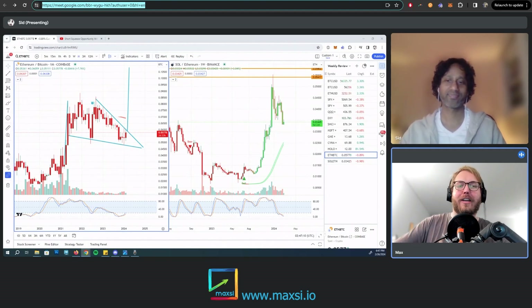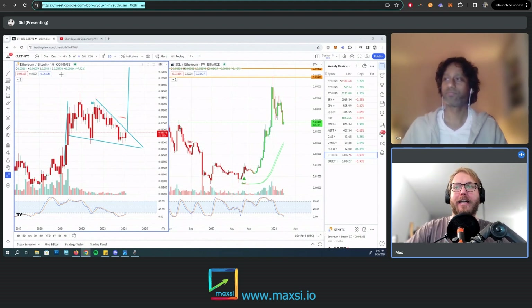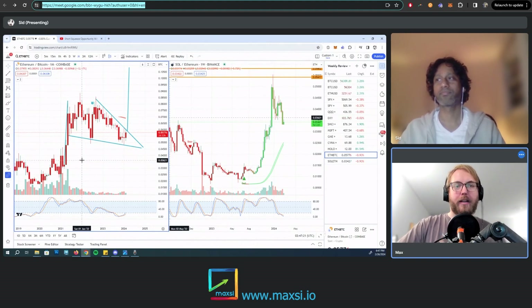We're going to dive in straight away. Today we're going to dive into the Ethereum Bitcoin chart, which Sid has pulled up right here on the left side. What we're looking at is basically the price of Ethereum denominated in Bitcoin — so rather than looking at Bitcoin and these assets in terms of US dollars, now we're looking at it in terms of Bitcoin.